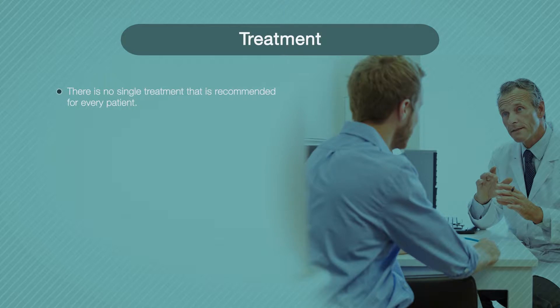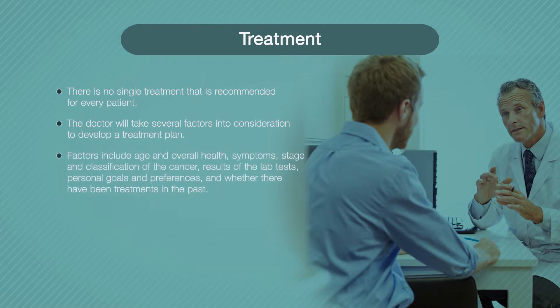In this course, the objective is to help you know options for treating multiple myeloma and what the side effects are. There is no single treatment recommended for every patient. The doctor will take several factors into consideration to develop a treatment plan that is right for you. Factors include your age and overall health, symptoms, stage and classification of your cancer, and results of your lab tests.